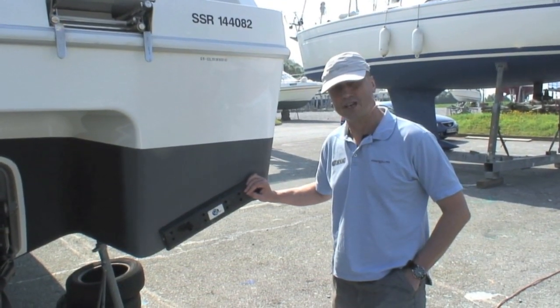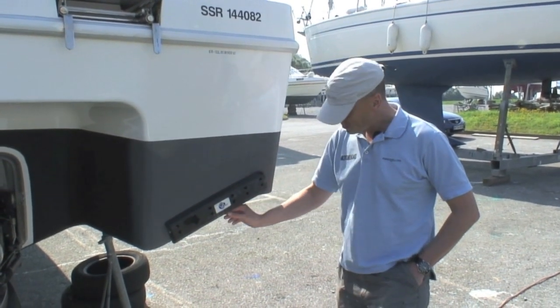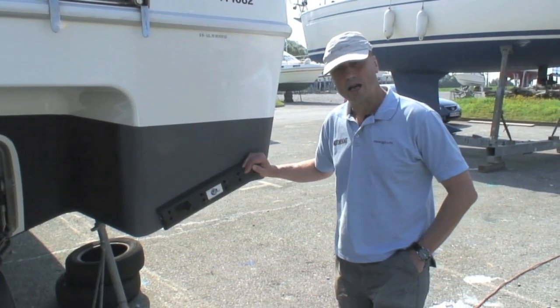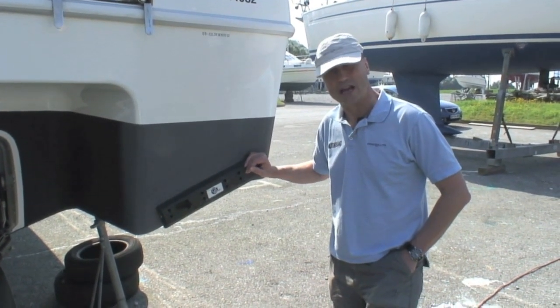This boat is fitted with the optional automatic Volvo Interceptor trim tabs. The tab comes down vertically out of the casing here — a lot quicker acting than your conventional trim tabs, and certainly an extra worth having on any boat.